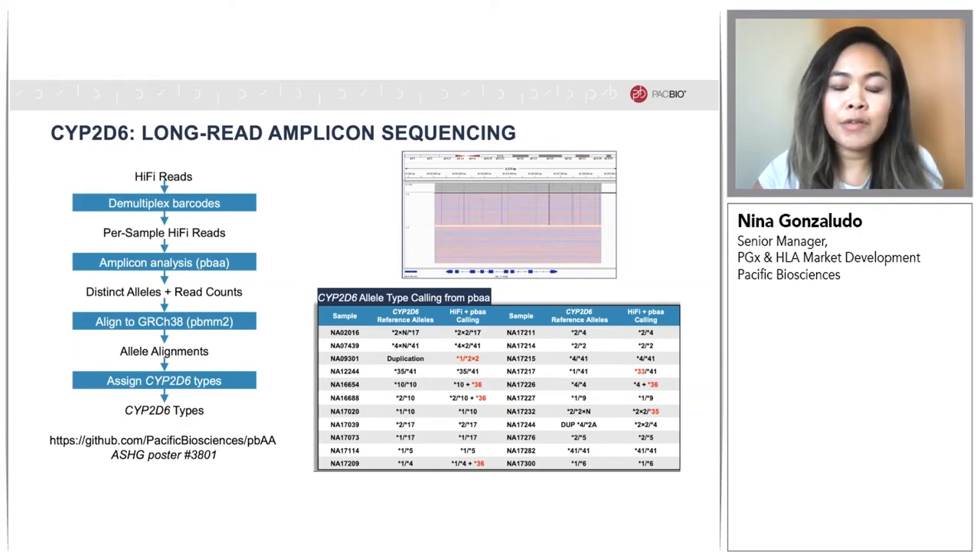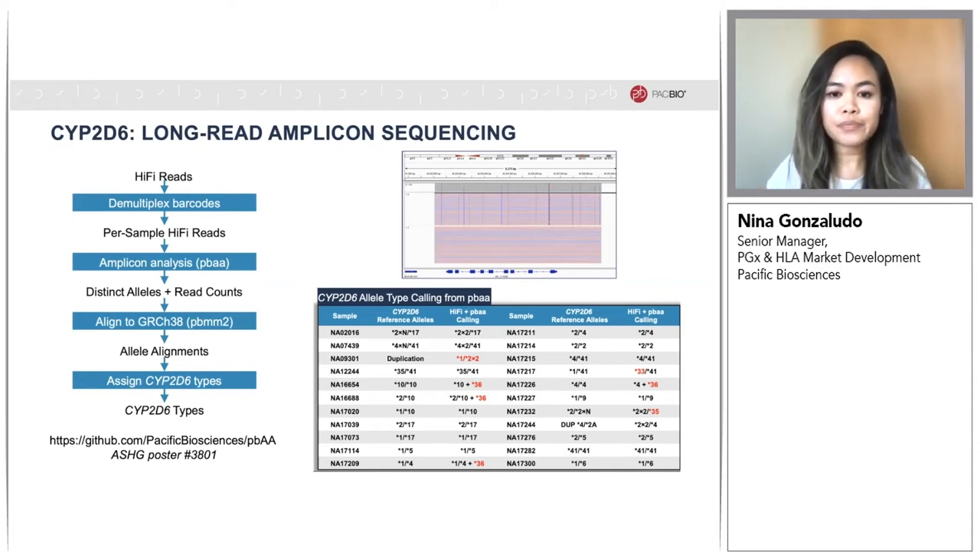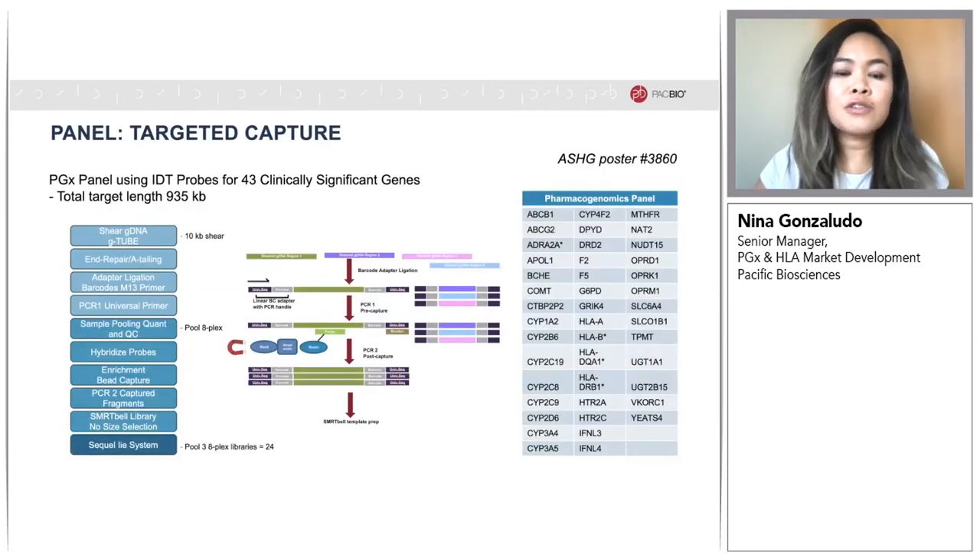To highlight again the value of phasing, the top right figure shows a single sample with 15 heterozygous variants across CYP2D6, and we can clearly see that all of these variants are on one strand with the star 1 wild type on the other strand. This sort of phasing would have been difficult or impossible to do with other genotyping or short-read sequencing platforms. For these samples, we found high concordance to the reference calls, and in some cases we were able to further refine the haplotypes based on phasing and the presence of alleles not fully captured using previous technologies.